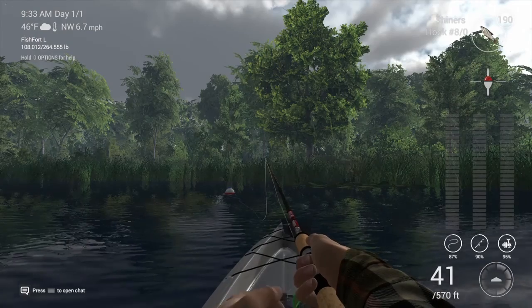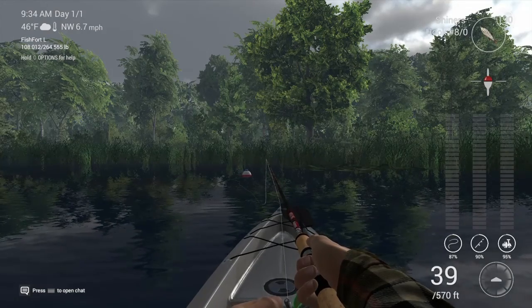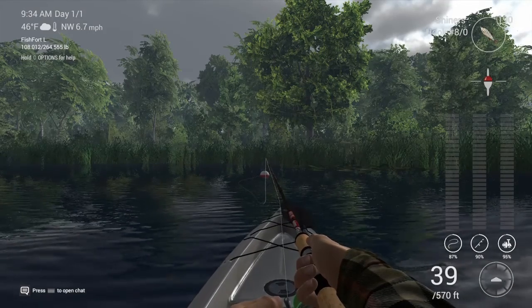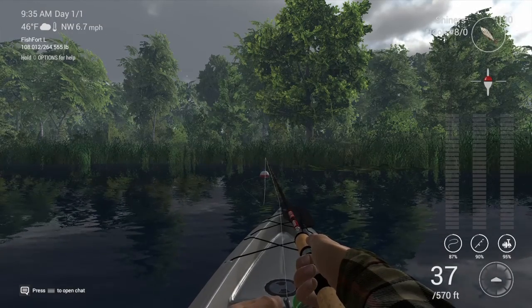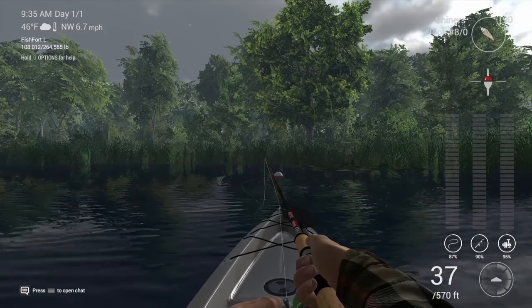I think the reason this happened so quickly is because with these kayaks, when you hook onto a fish, they'll go towards the shore and then turn around and try to get back out into the open — and I'm in their way. I'm blocking them off from going out into the open. This part of the lake opens up big behind me, so they're trying to make it out there, but I'm blocking their path. So they come right to me and I reel them right up.